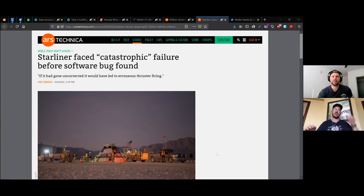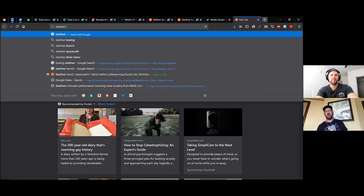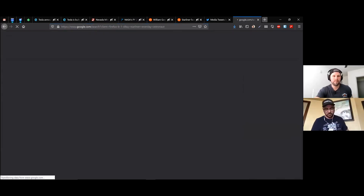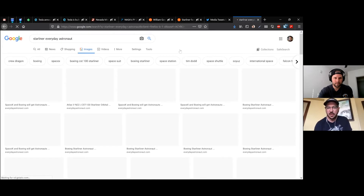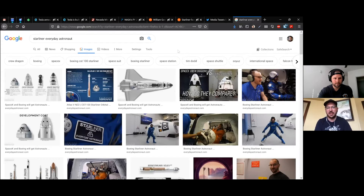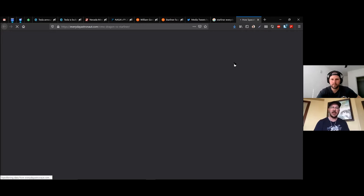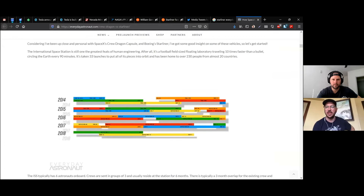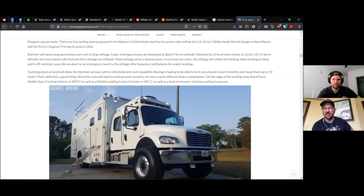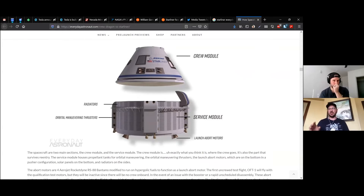Let's pull up a picture of Starliner with its service module. Ben is pulling up a big picture showing all the crewed spacecraft that have visited the ISS — from my Starliner versus Dragon Capsule video. Ben has a picture pulled up of the crew module and its service module.